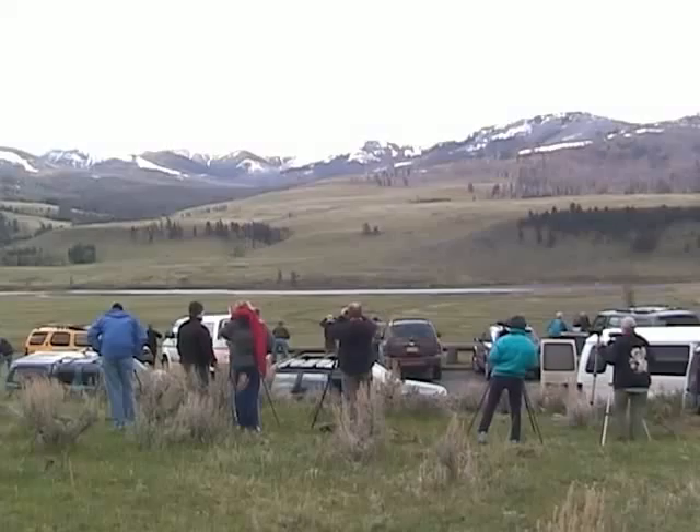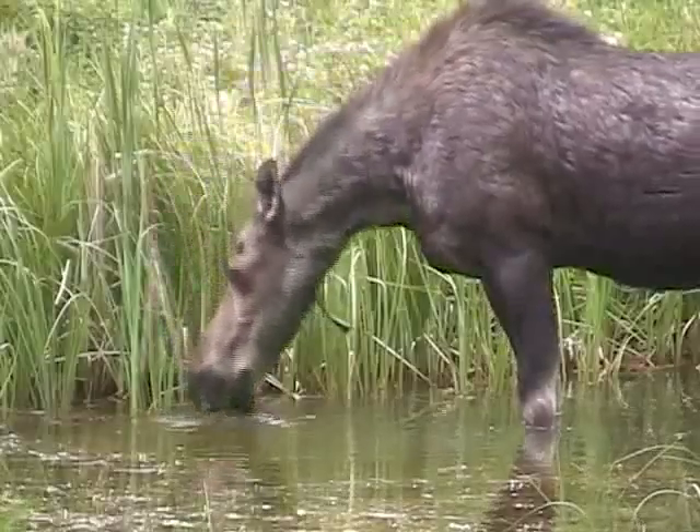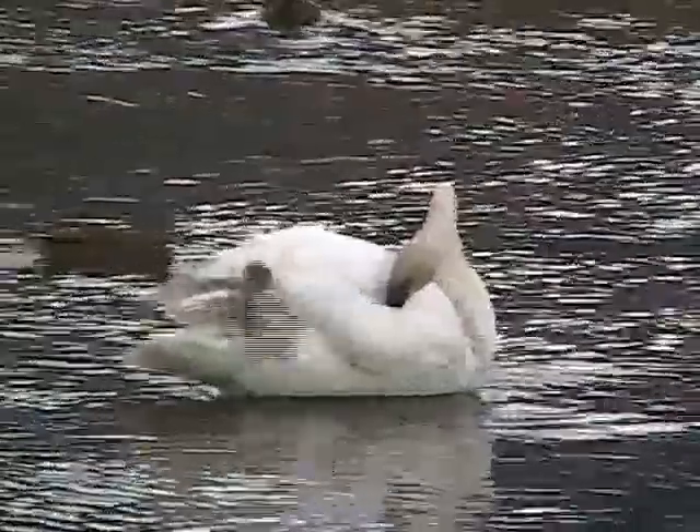Today, you can find the complete complement of wildlife that explorers 200 years ago may have encountered — from wolves to grizzly bears and moose to trumpeter swans.